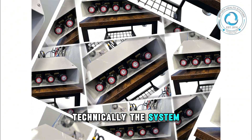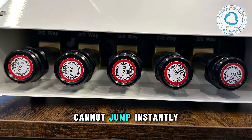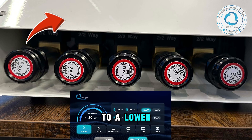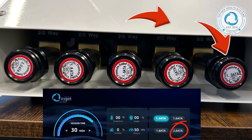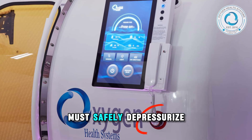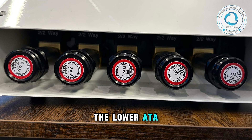Technically, the system is called progressive because pressure changes cannot jump instantly. You cannot move to a lower pressure while you are currently at a higher pressure. First, the system must safely depressurize, and then it can transition to the lower ATA setting.